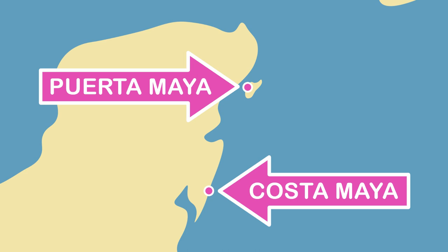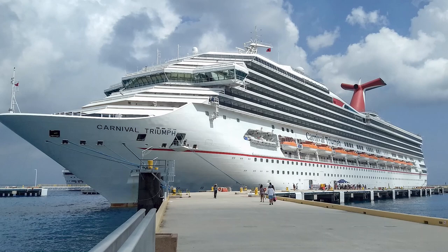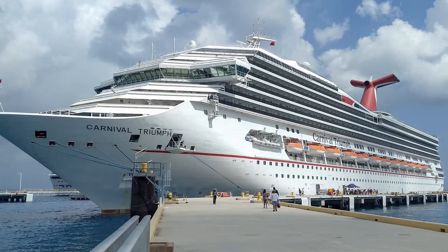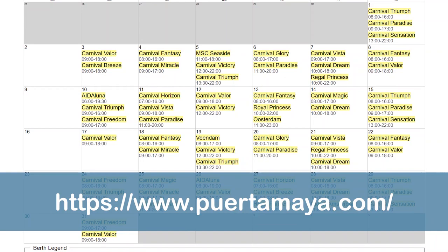Be careful not to confuse this cruise center with Cozumel, which is located much further south on the Yucatan Peninsula. The Puerto Maya Cruise Center is typically where Carnival, Princess, and Holland America ships dock. However, ships from other cruise lines also dock there from time to time. To find out if your cruise ship will be docking at the Puerto Maya Cruise Center, check the cruise center's port schedule for the day you'll be in port.